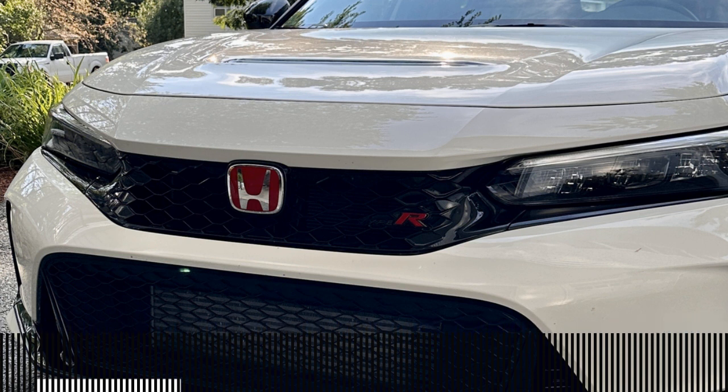Everything is red — seatbelts, seats, carpet, floor mats, red contrast stitching. It looks perfect, like you know exactly what they're going for. It also has suede effect sports seats — that's literally what Honda calls them on the Monroney, not Alcantara, not ultrasuede, 'suede effect sports seats.' They even have 'Type R' embossed on the front and molded into the plastic backs. The branding is everywhere.